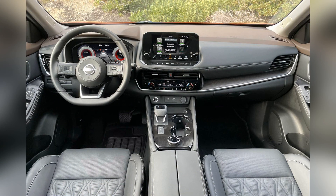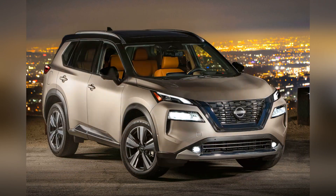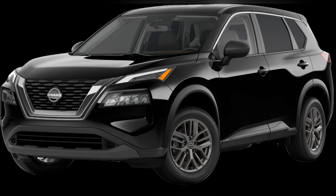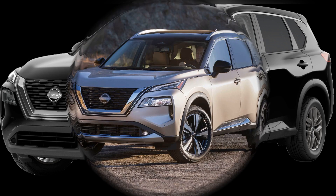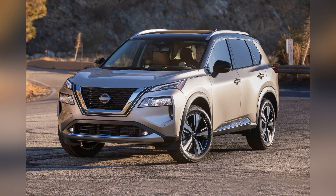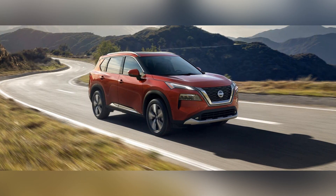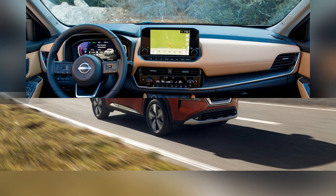A defining feature of the Nissan Rogue is its contemporary and aerodynamic exterior design. The SUV showcases Nissan's signature V-motion grille, sculpted lines, and a bold profile, exemplifying the brand's commitment to creating vehicles that seamlessly blend style with functionality. The Rogue's exterior design not only contributes to its visual appeal but also reflects Nissan's dedication to providing drivers with a vehicle that exudes modernity and sophistication on the road.